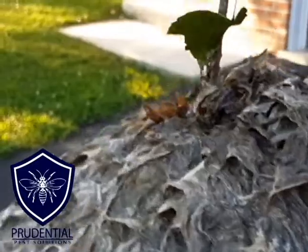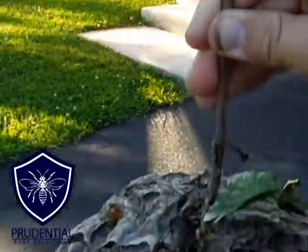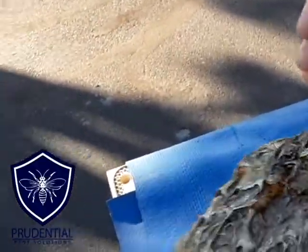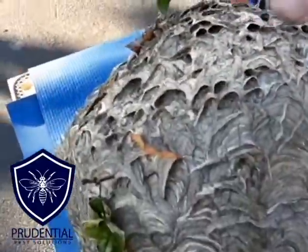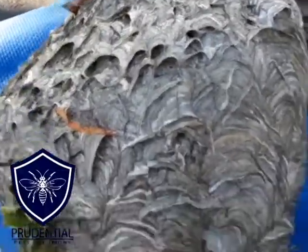You can see that they build it with the stick — this is the branch it was hanging from in the tree. They build it with that branch going actually through the nest, and I've seen them where the branches go every which way. So a lot of times you can't just cut it and remove it; you have to really cut all the way around it to get it down.